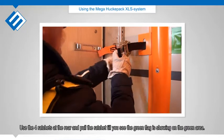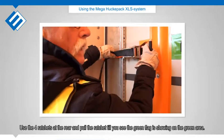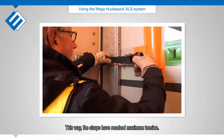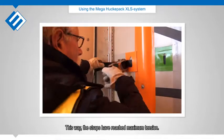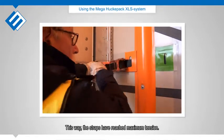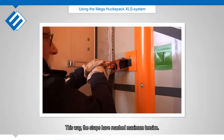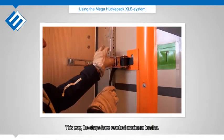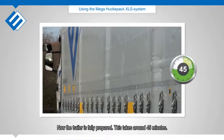Use the 4 ratchets at the rear and pull the ratchet until you see the green flag is showing on the green area. This way, the straps have reached maximum tension.